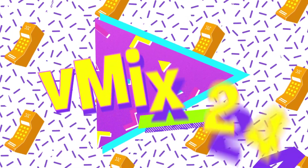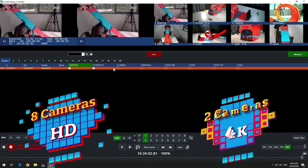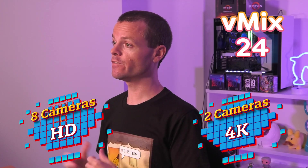First up, Instant Replay has been revamped in vMix 24. It now supports up to eight cameras in HD or two cameras in 4K. We've also added high frame rate support up to 240 frames per second, where supported by the camera and capture card. The A and B outputs in replay can now be controlled independently, so you can play back events in one whilst editing in the other. We've also added a new dedicated replay multi-view output and much more.